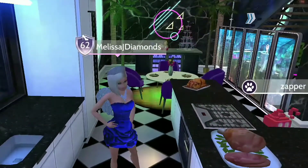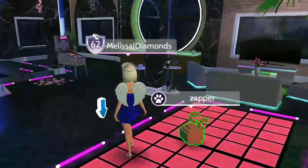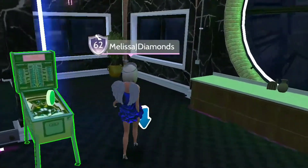When creating an apartment, it's always good to give as much detail as possible. Also, just be careful that you don't overdo too many details, as you can overcrowd the apartment as well.